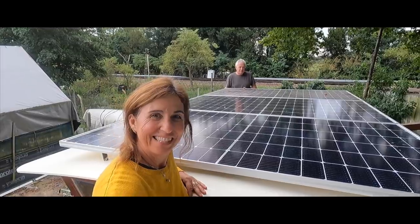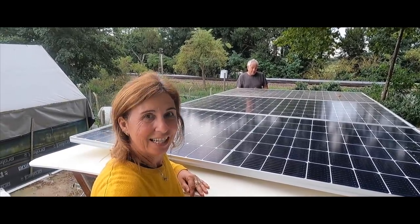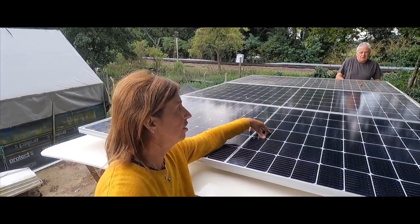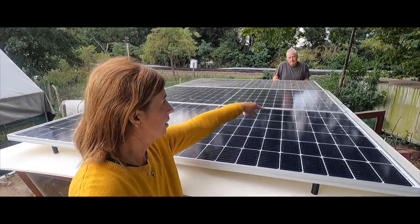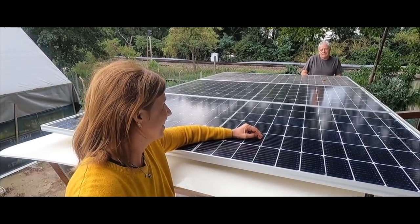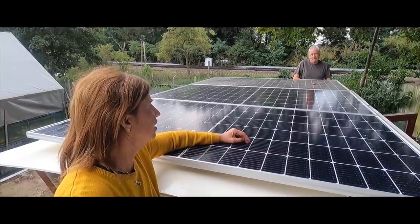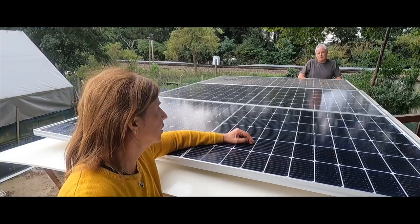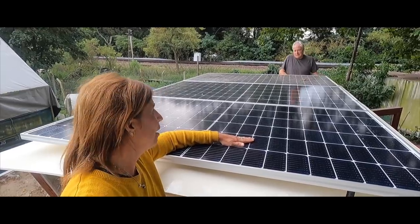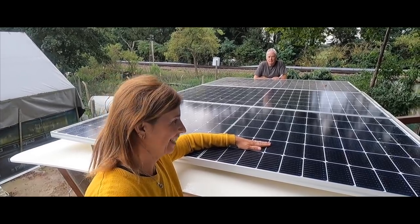There we go - we have the three panels up. It took us about four hours to do it. It was really difficult; the one in the middle was really, really difficult because there was no place we could reach, but Simon climbed on the door. So this is 1415 watts across three panels. Are we happy? Yeah, we're thrilled, it's fantastic. Absolutely brilliant. Good job done.